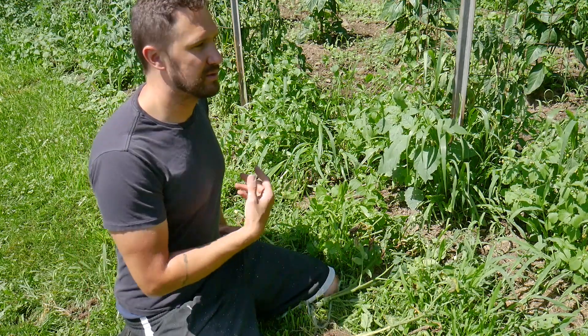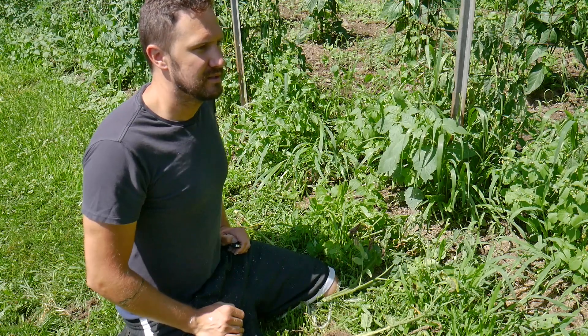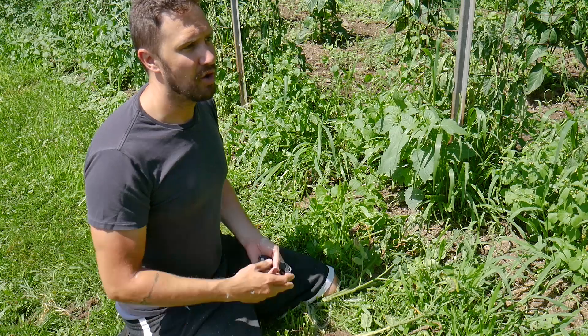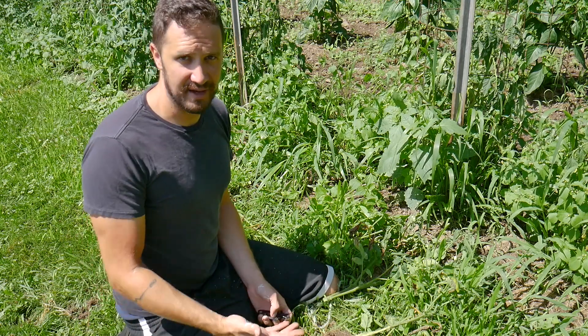Hopefully by doing that the disease won't spread. The fungus is in the soil, so there's a chance that the rest of our tomato plants and even our pepper plants might be hit. Hopefully we get some good yields out of them before that happens, if it happens at all.